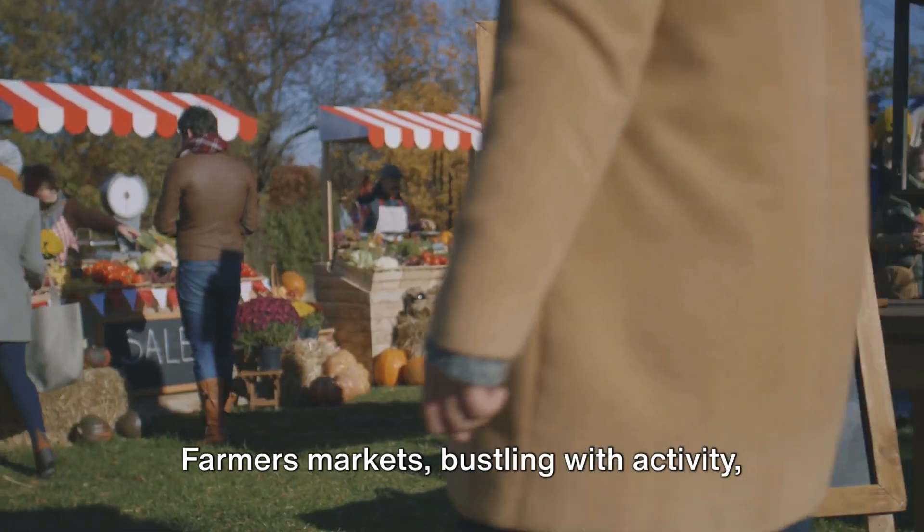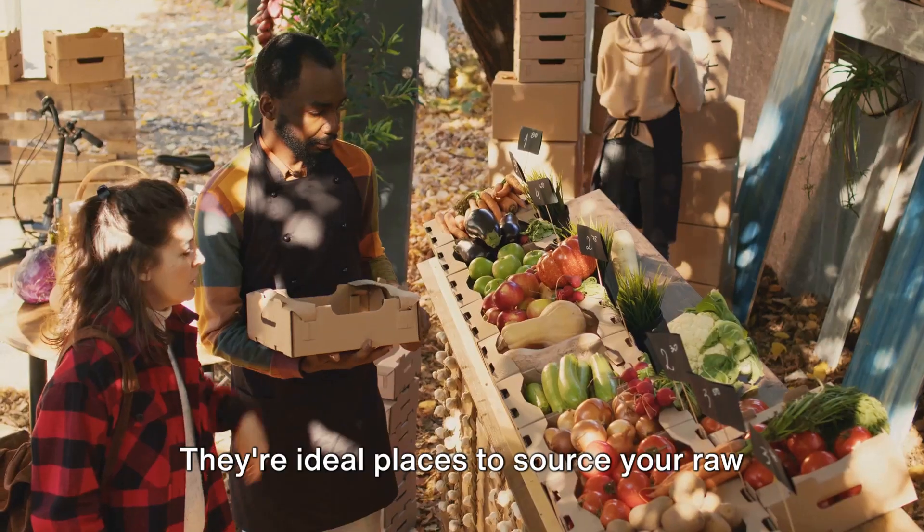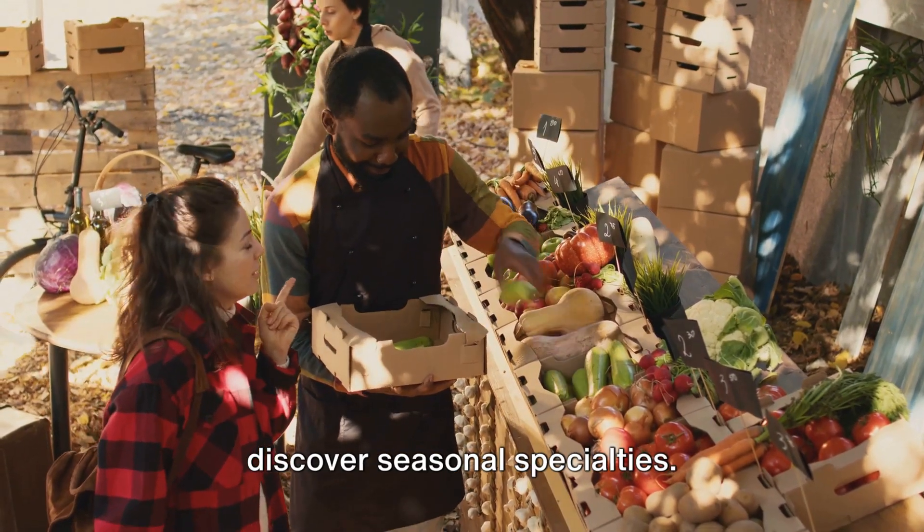Farmers markets, bustling with activity, are treasure troves of fresh, locally grown produce. They're ideal places to source your raw foods, connect with local farmers, and discover seasonal specialties.